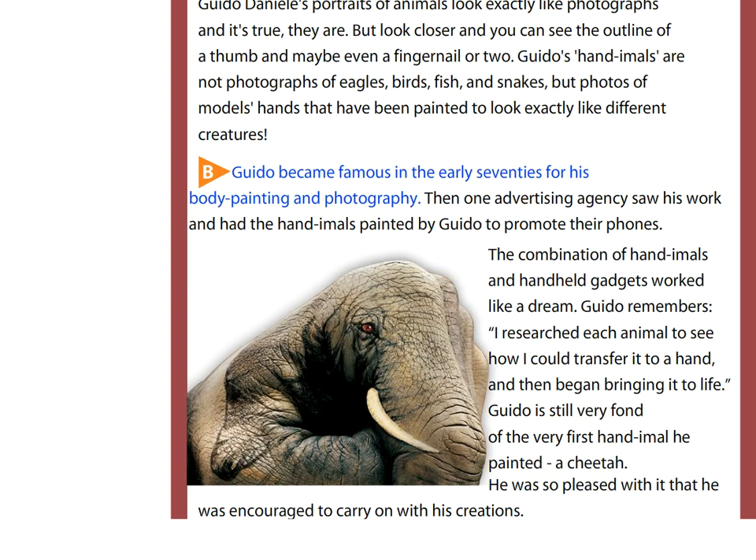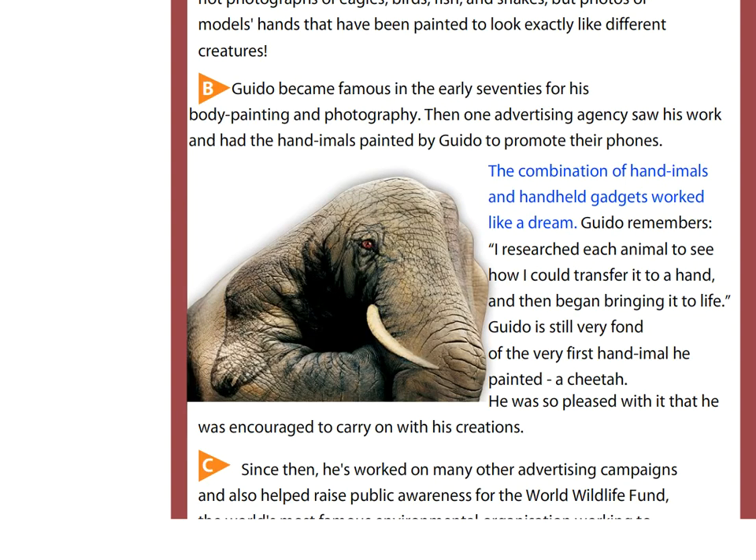Guido became famous in the early 70s for his body painting and photography. Then one advertising agency saw his work and had the handimals painted by Guido to promote their phones. The combination of handimals and handheld gadgets worked like a dream.